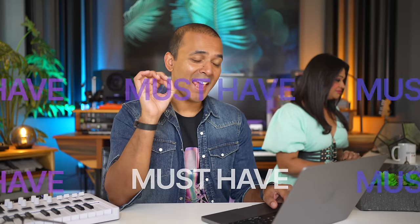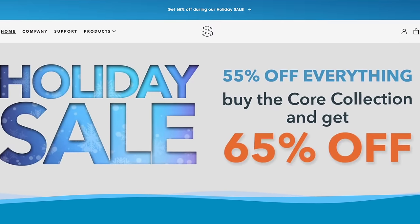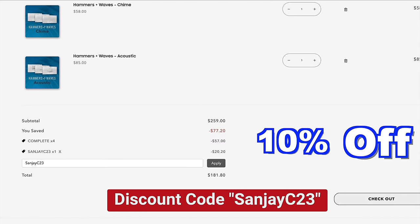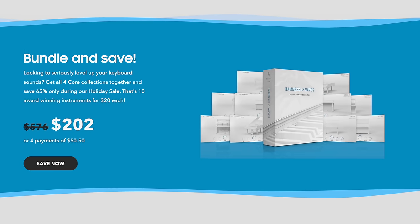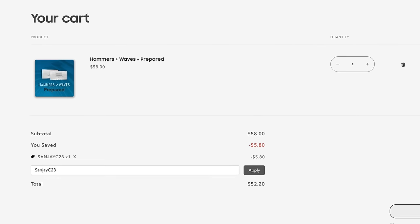This is a must-have piano plugin: Hammers and Waves is having a Black Friday sale and you can get an extra 10% off using the code SUNJAVC23. If you're buying a piano this season, make it Hammers and Waves. You can get the full collection or just choose what you want — everything is on sale and you get that extra 10% off with the code. Do it, thank me later.